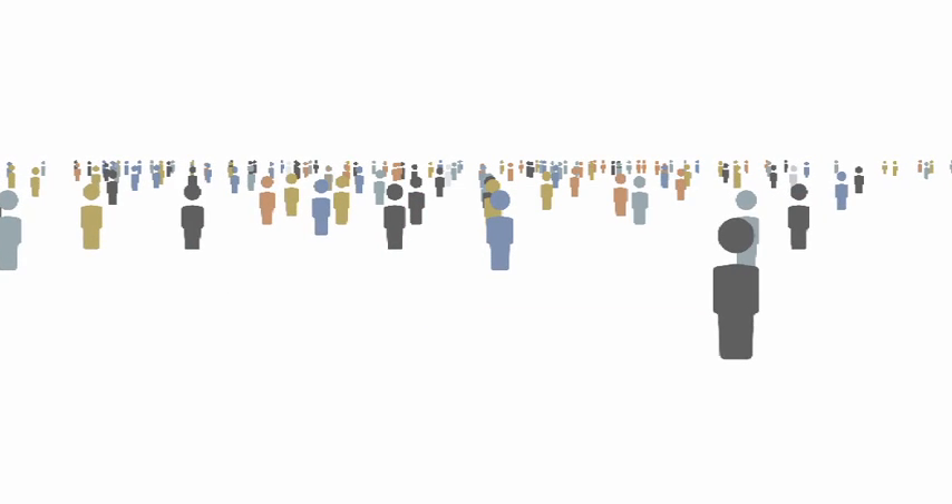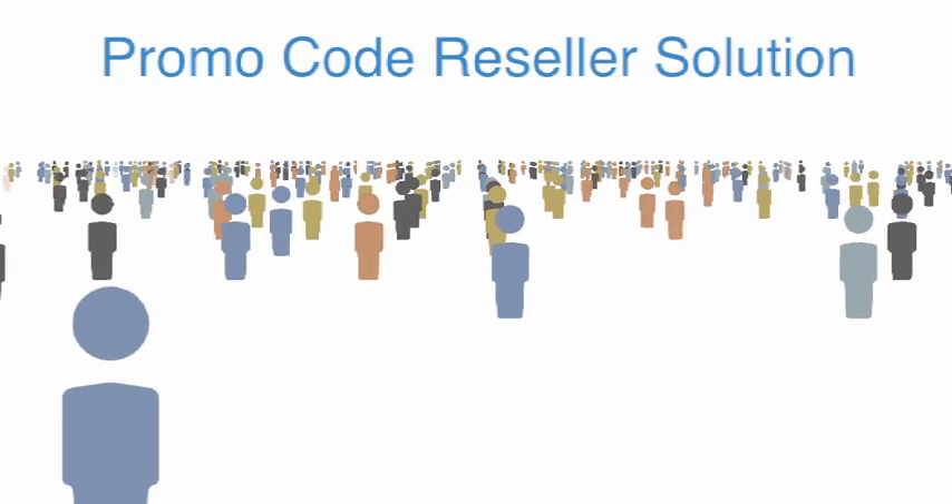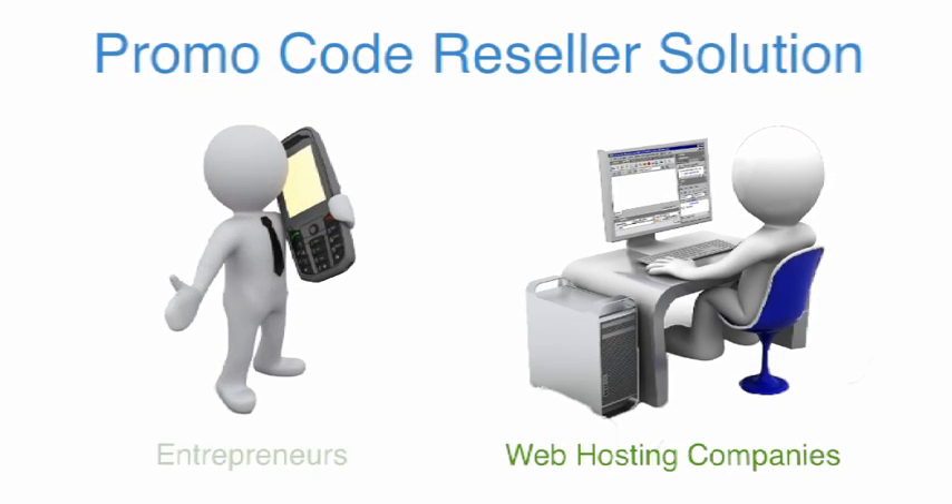Already integrated by hundreds of companies and individuals, our promo code reseller solution is perfect for web hosting companies and entrepreneurs.